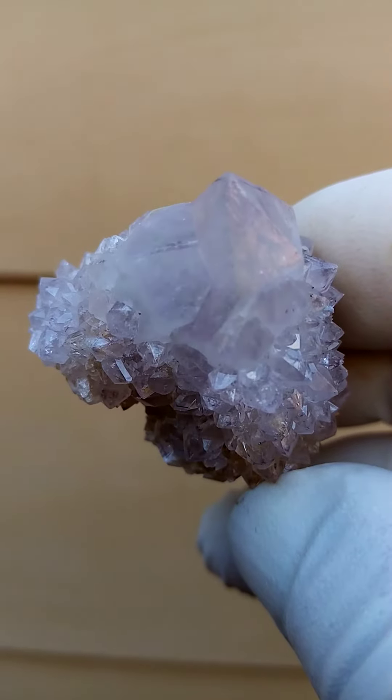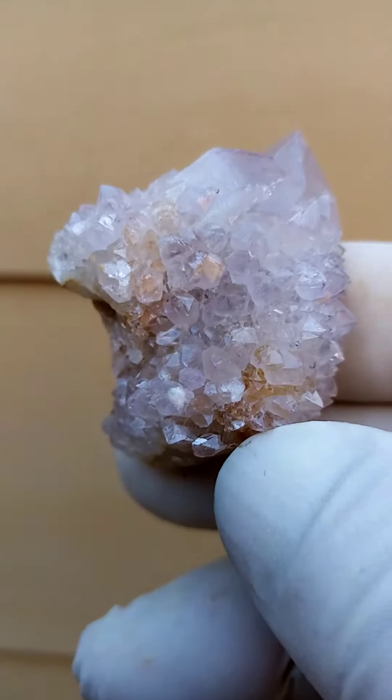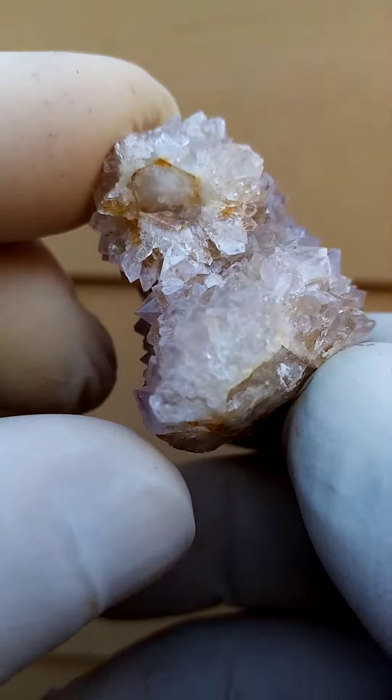Lovely form. Look at that little crystal jutting out the side — it's totally formed across there and runs across there.